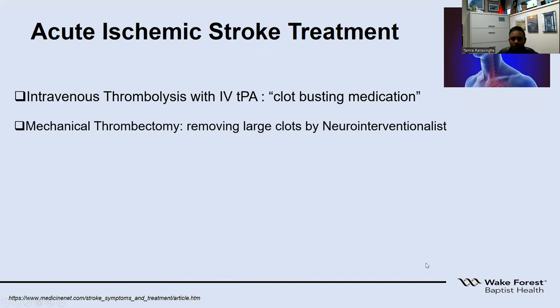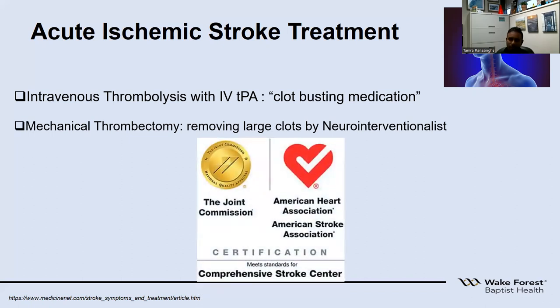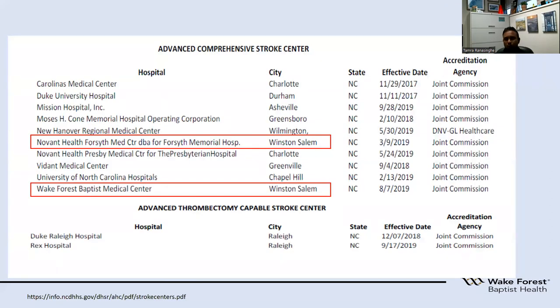Once a patient comes in, we have two modalities of therapy for acute stroke patients. One is IV medication through the arm, which is IV tPA, commonly known as the clot-busting medication. The second modality is mechanical thrombectomy, where neurosurgeons go through the groin to the brain and bring that clot out. To have the capability for both these modalities, it needs to be a comprehensive stroke center such as Atrium Wake Forest Baptist Health, recognized by the Joint Commission and the American Heart and Stroke Association.